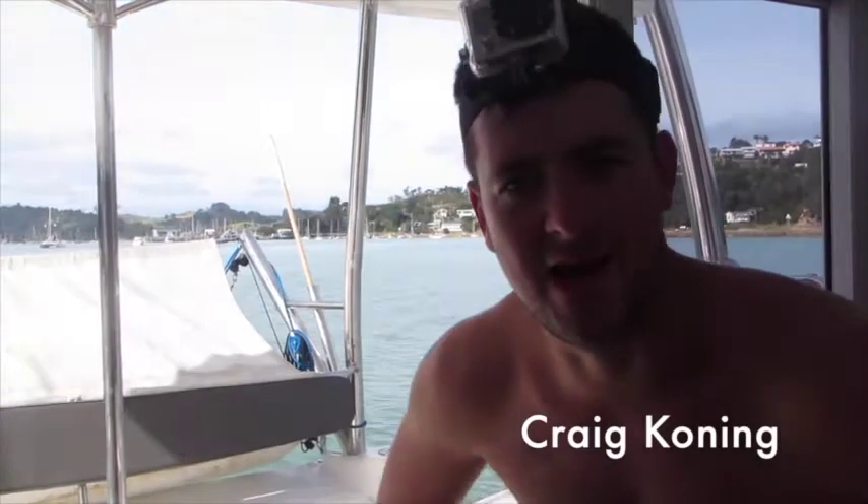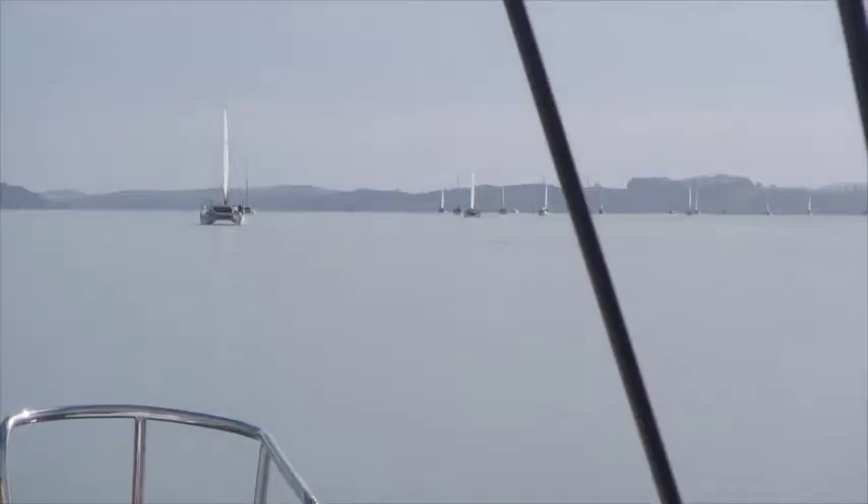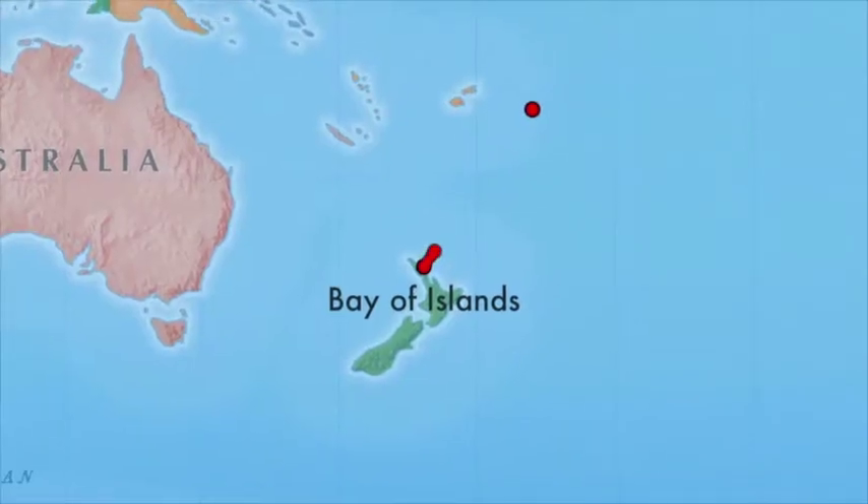We're just currently pulling away from Bay of Islands. This is me, Craig Koenig. It's quarter to 11am on Saturday 2nd of May and the journey begins. Our destination: Hunga Village in the Vavau Island Group.